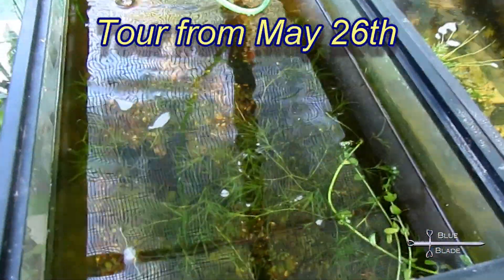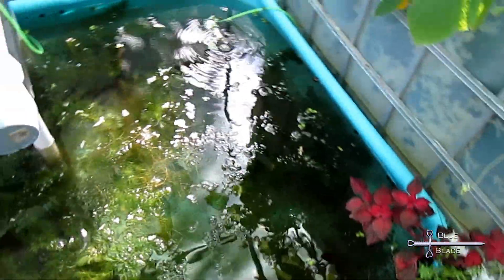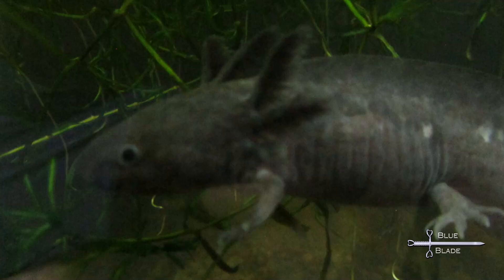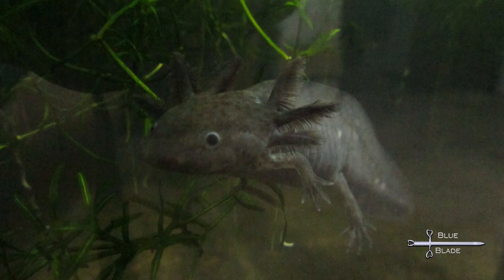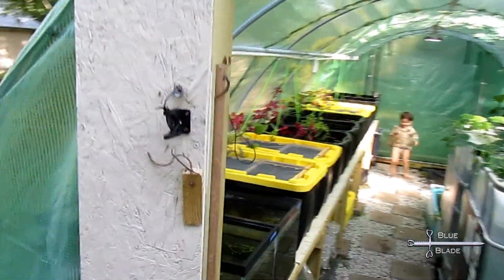Coming into May, the endlers and Neocaridina shrimp have been growing and multiplying. The pool was water changed, which exposed one really large axolotl and dozens of smaller ones. A week later, the water had gone completely clear, and the large one was captured and moved indoors — but not before it had apparently eaten most of its siblings. Only one other axolotl was found.